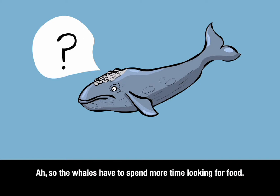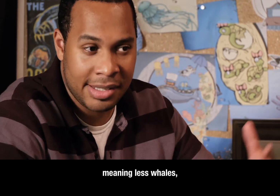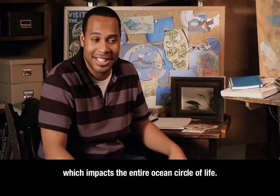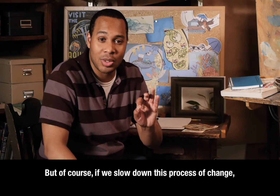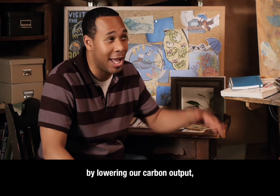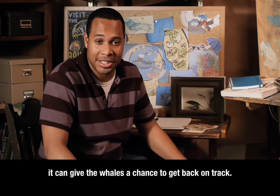So the whales have to spend more time looking for food, or even eating less food, which makes mating more difficult, which means fewer whales. And that impacts the entire ocean circle of life. But if we slow down this process of change by lowering our carbon output, then we give the whales a chance to get back on track.